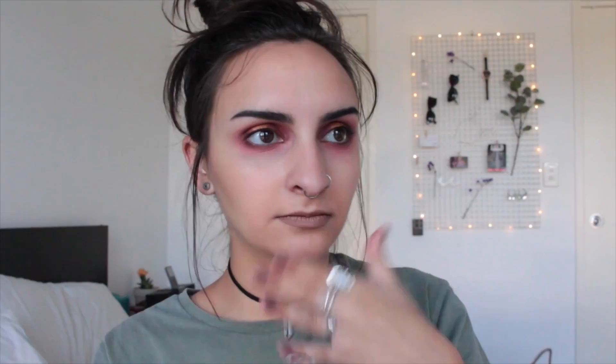We'll start with lip stuff - this is gonna get so messy. This is a NYX High Voltage Lipstick and I actually got this for free when I was at the NYX stand. I gave them all my stuff to buy and then she gave me a bag and chucked it in, and I was like, I'm okay with that.